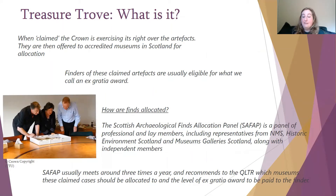When an item is claimed by the Treasure Trove Unit, it means the Crown is exercising its right over the artefacts that have been found. They are then offered to accredited museums in Scotland for allocation. Finders of those claimed artefacts are usually eligible for what we call an ex gratia award. Finds are allocated to museums through a process involving the Scottish Archaeological Finds Allocation Panel, or SAFAP for short, which is a panel of professional and lay members including representatives from National Museums Scotland, Historic Environment Scotland, and Museums Galleries Scotland, along with independent members. The SAFAP panel usually meets around three times a year and recommends to the QLTR which museums claimed cases should be allocated to, and the level of ex gratia award to be paid to the finder.